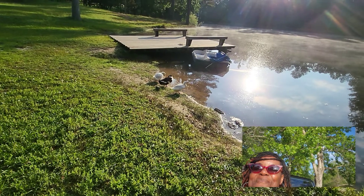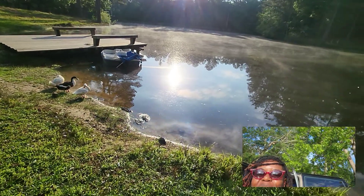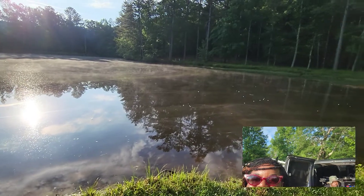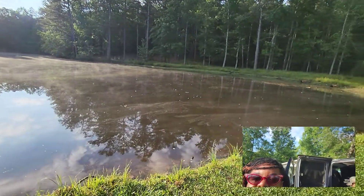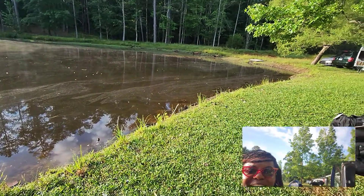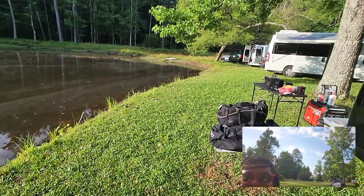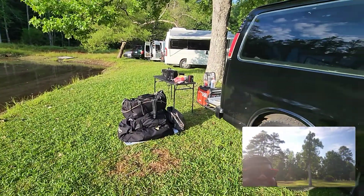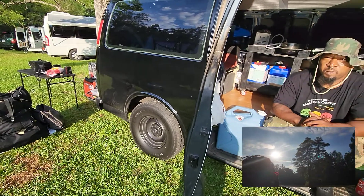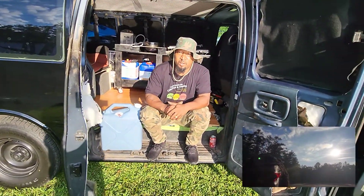Hey everybody, it's the Boondocking Diva coming at you with another video. Wow, this is a beautiful view — look at all that lusciousness! We are out at Sunset Ranch in Villa Rica, Georgia, and behind me I have a wonderful young man named Letwell. He's going to tell us about his nomadic life and how he made it to Black Nomads Meet.